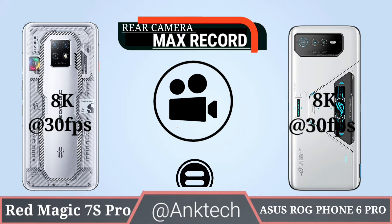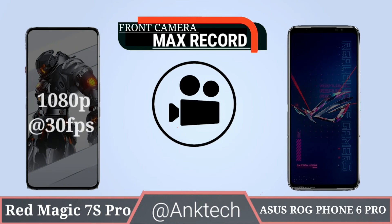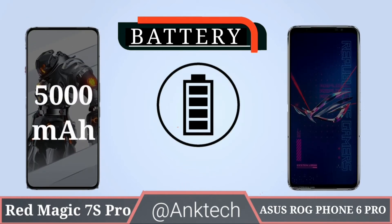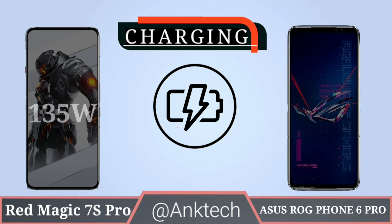Rear camera max recording: both Red Magic 7S Pro and ROG Phone 6 Pro can record 8K video at 30 fps. Front camera max recording: both phones can record 1080p video at 30 fps. Battery: Red Magic 7S Pro has a 5000mAh battery and ROG Phone 6 Pro has a 6000mAh battery.